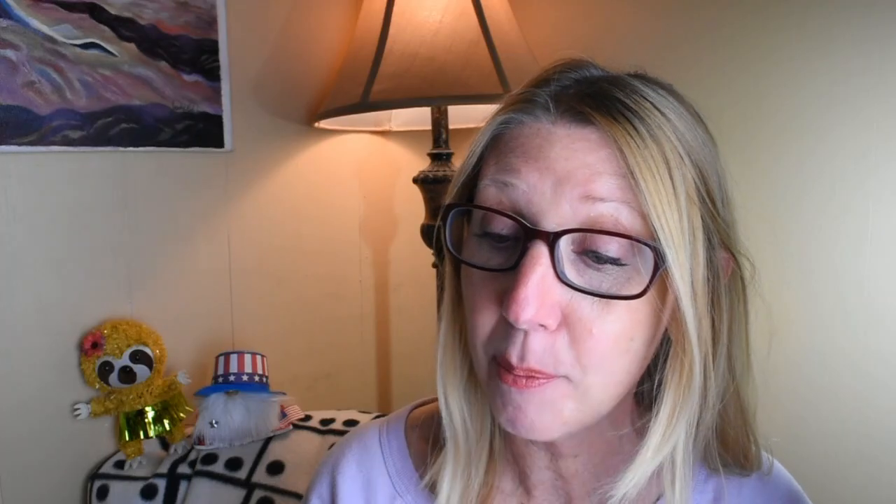These next items I was really excited to find — it's Sun Best Natural Granola Clusters. Non-GMO, all natural. This is the honey with super seeds, flax and pumpkin. And I also found one that is really peaking my taste buds — almonds and raisins in the granola cluster. It's a five-ounce bag, no artificial flavors, no added colors, great source of fiber, and it has a ziplock top to keep it fresh. I grabbed one of each.